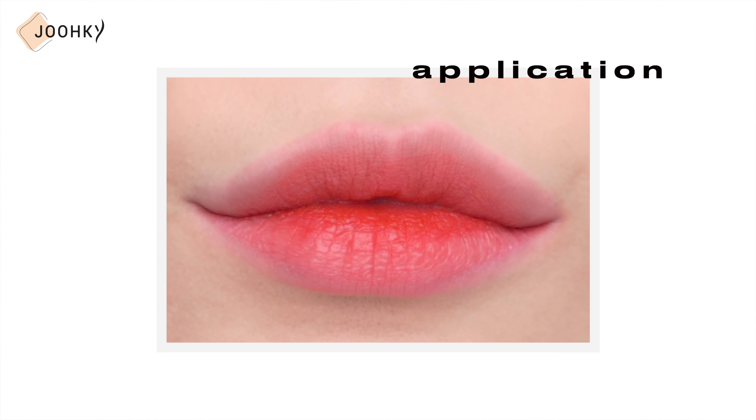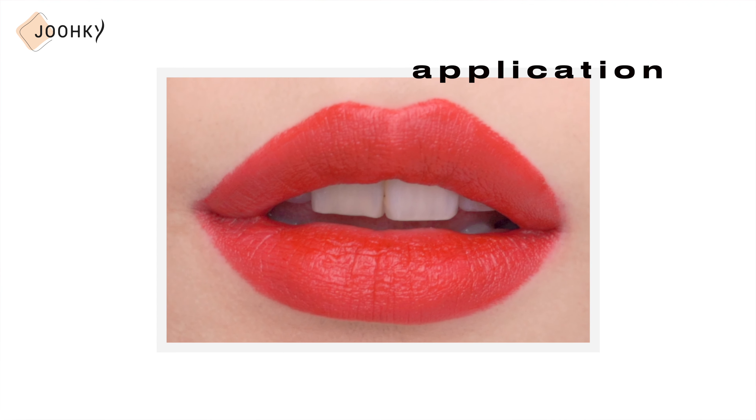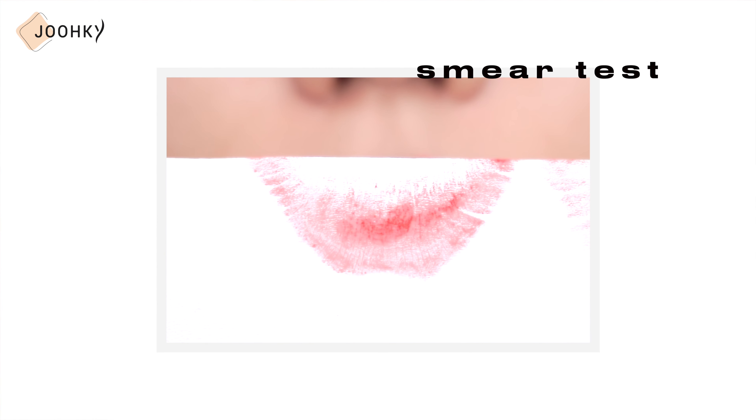I personally felt that it applied very moisturizingly as it melts, and seemed to have a smooth finish rather than matte. In addition, they are said to melt softly onto the lips, only leaving behind a moist light finish of long-lasting beautiful colors. The bright colors are said to apply moistly and smoothly without clumping, and to fit in with the color as they appear.